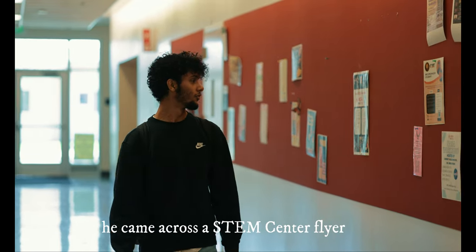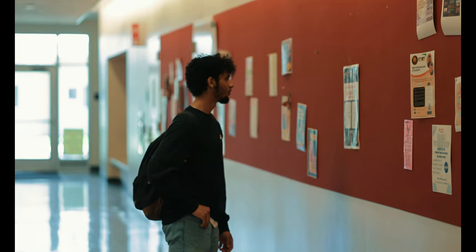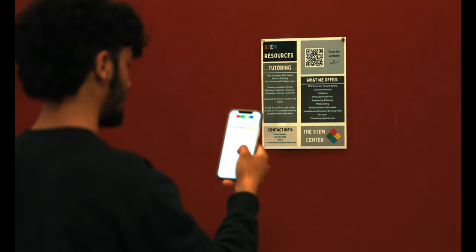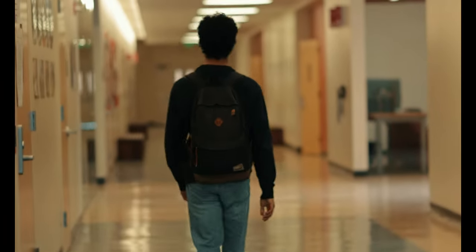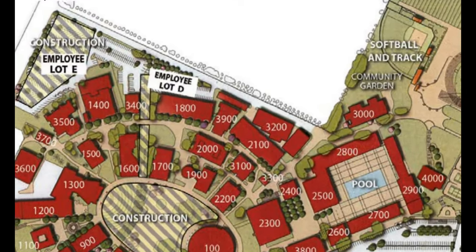He quickly scanned the QR code to find out about the resources offered by the STEM Center, which opened up new opportunities to help him excel in his classes. The STEM Center is located in 3900, by parking lot D, in between buildings 1800 and 2100.